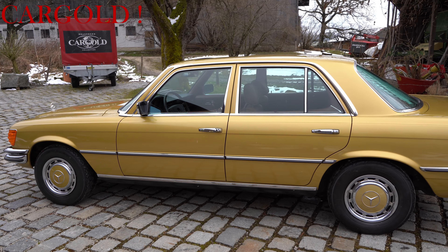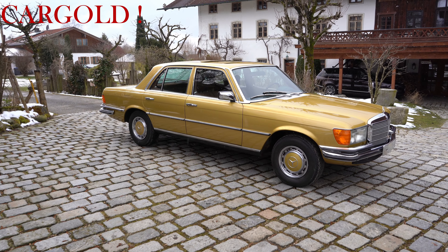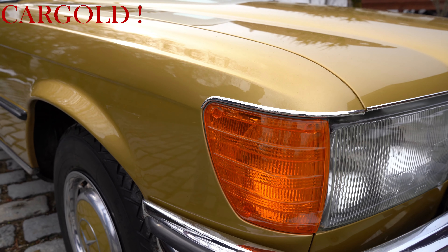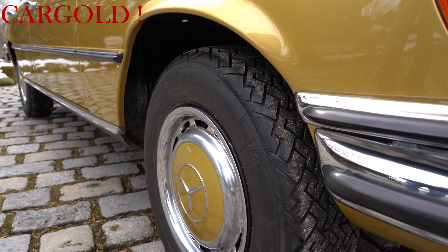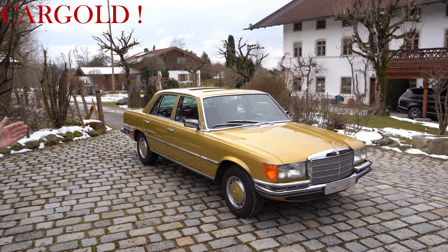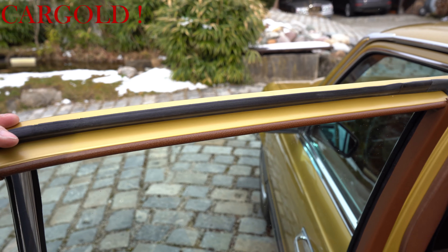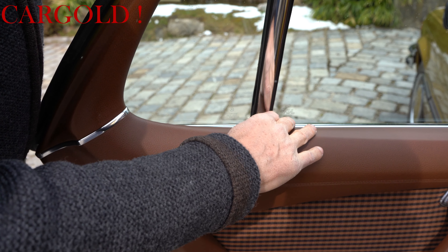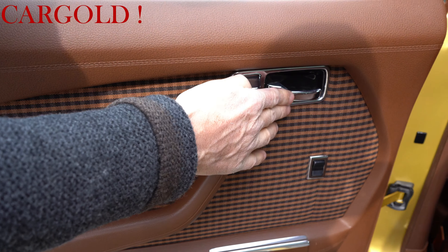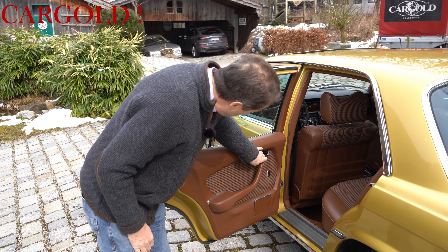Und so fährt er sich auch. Wir haben heute ein bisschen schlechtes Wetter, es hat geschneit, und dann haben sie heute Morgen Salz gestreut. Deswegen fahre ich damit jetzt nicht auf der Straße rum. Auch wenn ihr da unten reinguckt – das ist alles neu, kein Rostansatz. Das ist die Original-Türverkleidung von Mercedes. Es ist egal, in welchem Detail man hier guckt – es ist alles absolut neu. Der hat nicht eine Macke, nicht eine Stelle. Und der ist nicht nur in einem guten Zustand, der ist fabrikneu. Das ist übrigens hier – das hat man sich damals geleistet – die elektrischen Fensterheber da hinten.